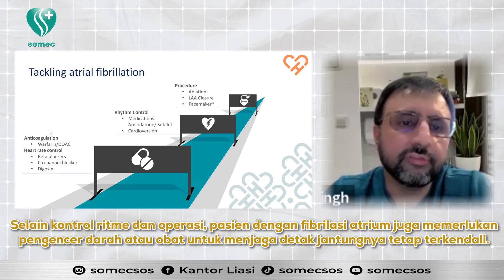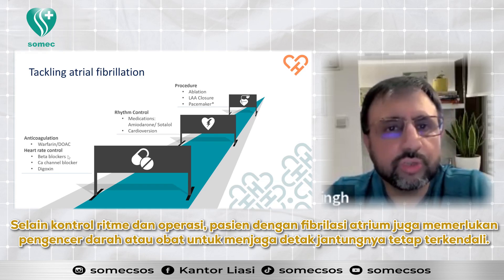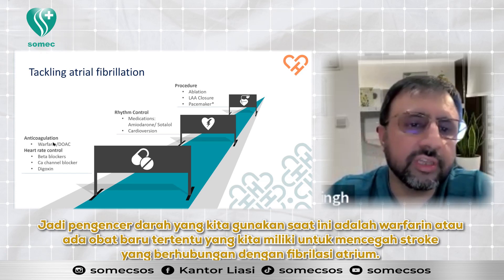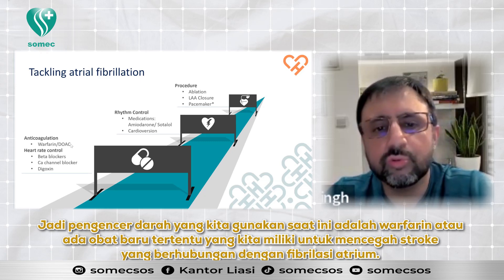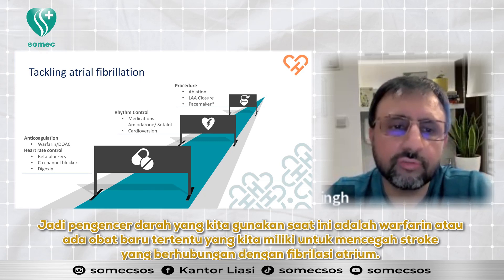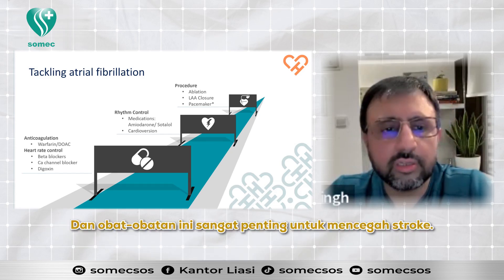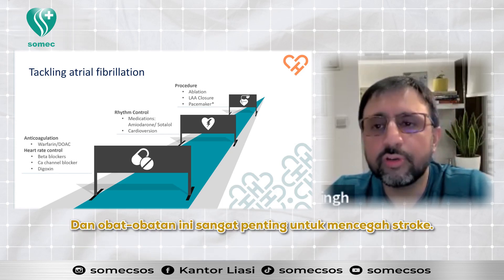Apart from rhythm control and operations, patients with atrial fibrillation also need blood thinners or medication to keep their heartbeat in control. The blood thinners we use nowadays are either warfarin or certain newer medications we have to prevent stroke associated with atrial fibrillation. These medicines are very important to prevent stroke.